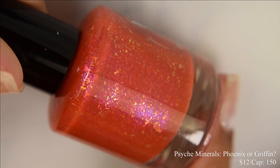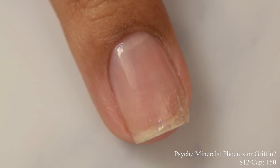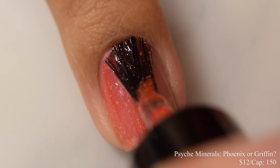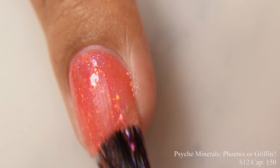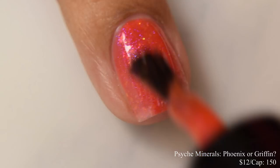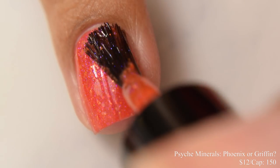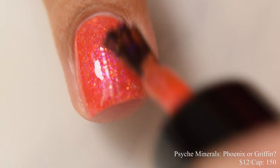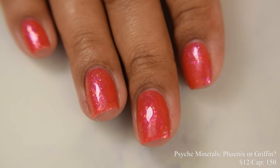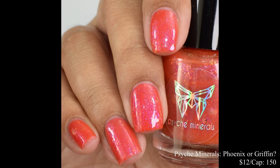Psych Minerals brings us Phoenix or Griffin. This is going to be $12 with a cap of 150 bottles. This has a crelly, somewhat jelly formula with a really strong squish factor. This is another one I'd suggest going in light on your coats — it's going to plump up very easily. Two to three coats is perfect. I personally went up to two coats and you can see just how well it built up. This is a strong, very warm undertone and the shimmer gives a lovely cooler sort of contrast.